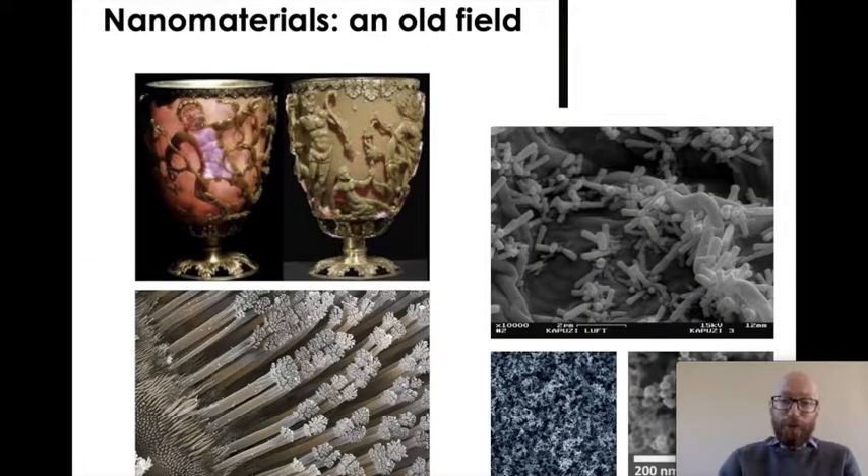However, nanomaterials are not an entirely new field, and both antiquity and nature got there well before us. This image is of the Lycurgus cup, which is an artefact that contains gold nanoparticles, and so depending whether it's lit in transmission — so light passing through it — or reflection, the colour changes from green to red.